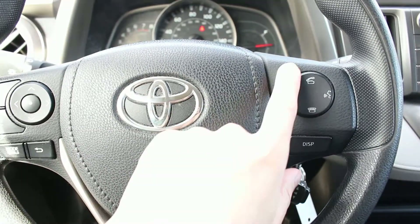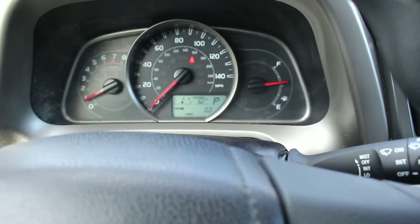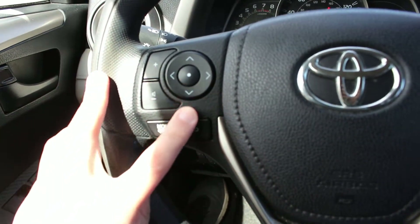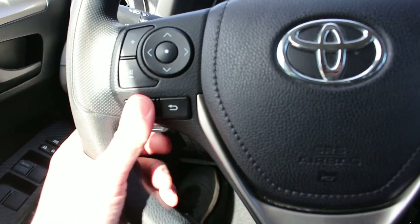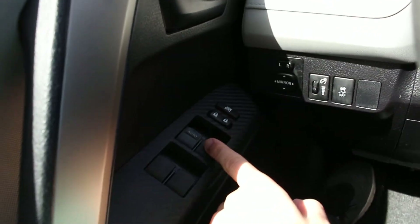Your steering wheel mounted controls for phone and for the display. Here's for your media control so you can raise the volume, lower the volume, change channels, power mirrors, power windows and locks.